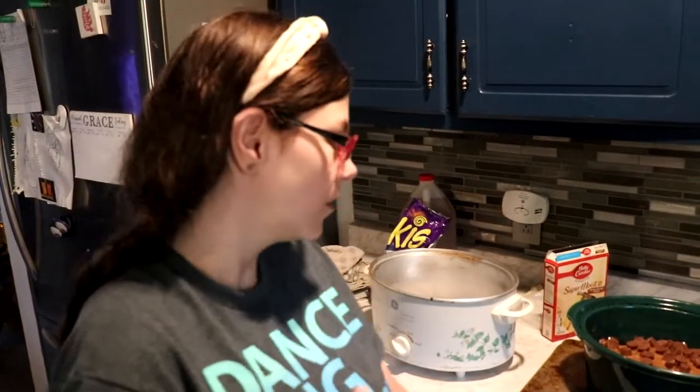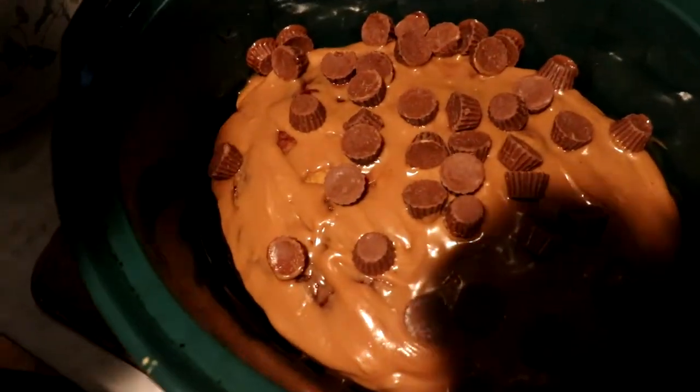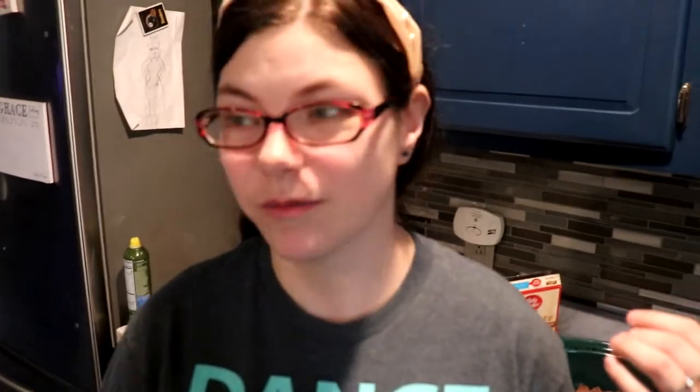This is our contribution recipe to the Crocktober crock pot collab. There'll be a playlist down below for all the really awesome recipes. Thank you Katie for coming up with this and getting it all organized. Thank you everybody for watching — I hope you enjoyed this, please leave a thumbs up. I wish smell-o-vision was a thing because it smells so good! This is what it looks like — that is our Crocktober contribution.